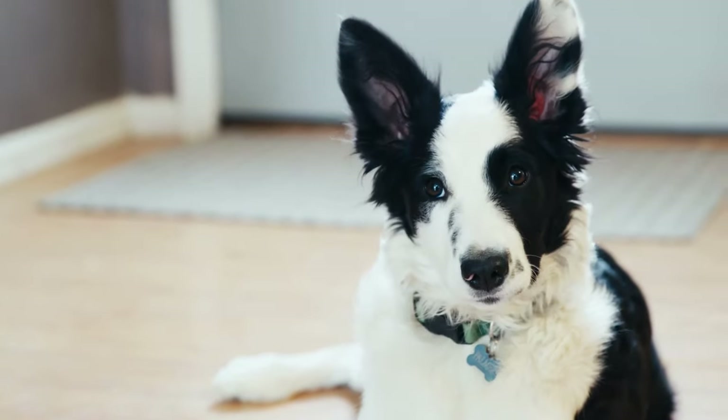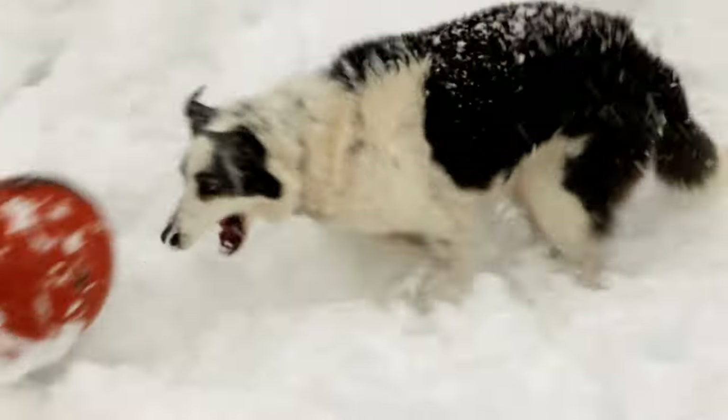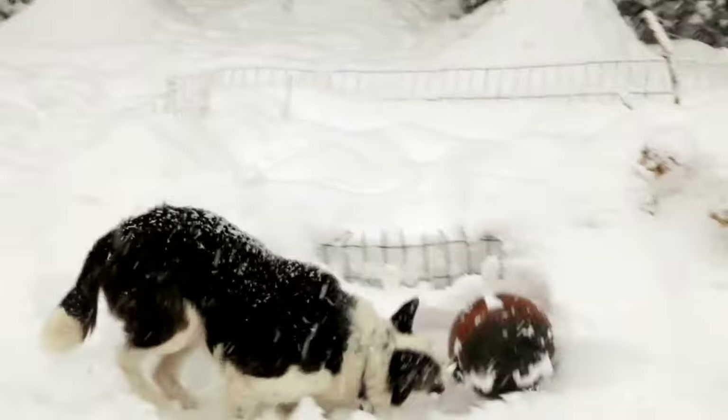The Border Collie is a highly intelligent and hard-working breed known for its exceptional herding abilities. In this video, we'll take a closer look at the Border Collie, including their history, personality, health, and grooming needs.